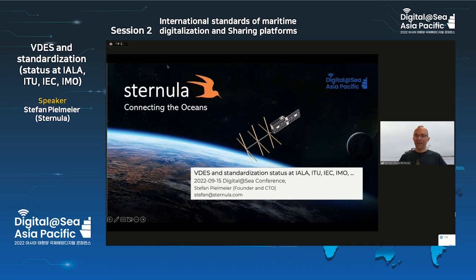Thank you very much for inviting me today. I would like to talk about VDES and standardization status. I'm personally the CTO and also founder of the company called Sternula.